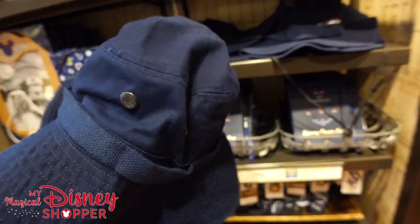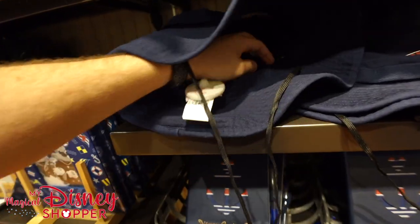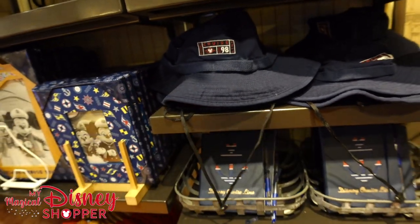Who doesn't love a good bucket hat? I am a fan of a good bucket hat, especially on a boat — you're going fishing, cruising. $29.99. Got to have a bucket hat.